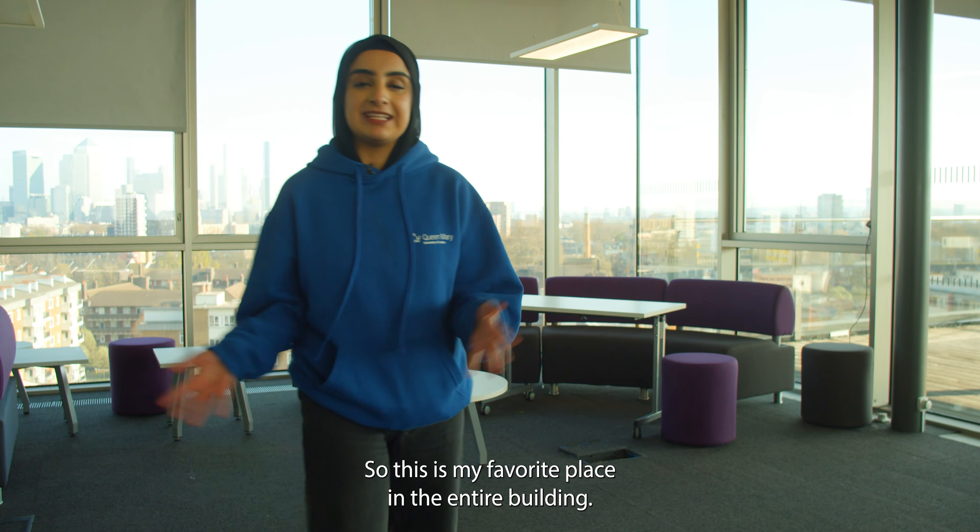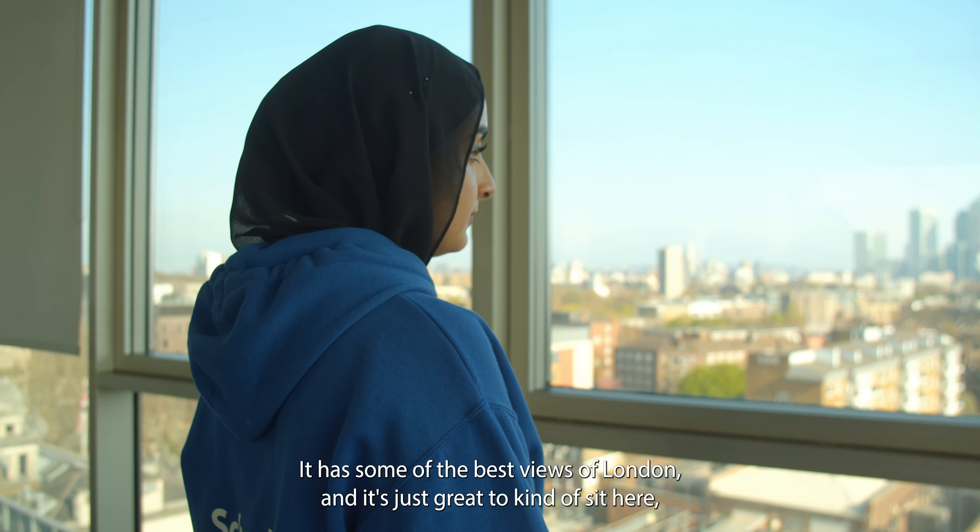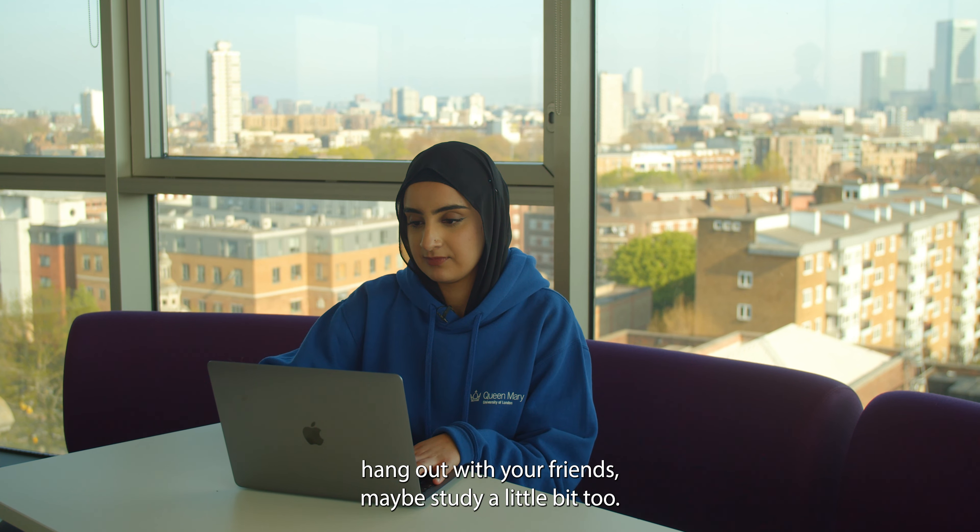This is my favourite place in the entire building. It has some of the best views of London and it's just great to sit here, hang out with your friends, and maybe study a little bit too.